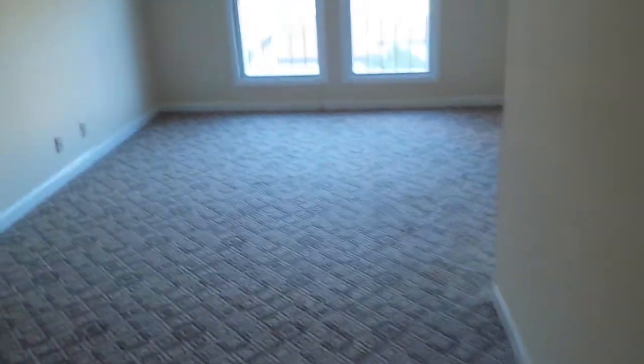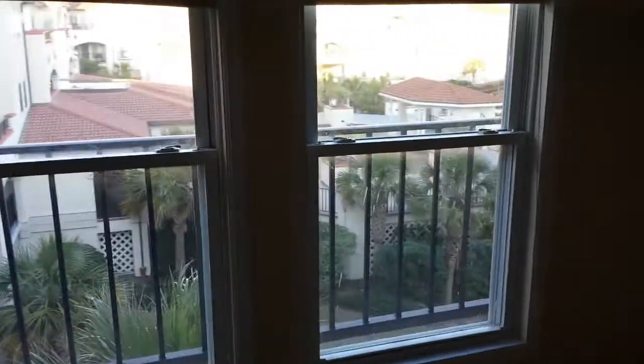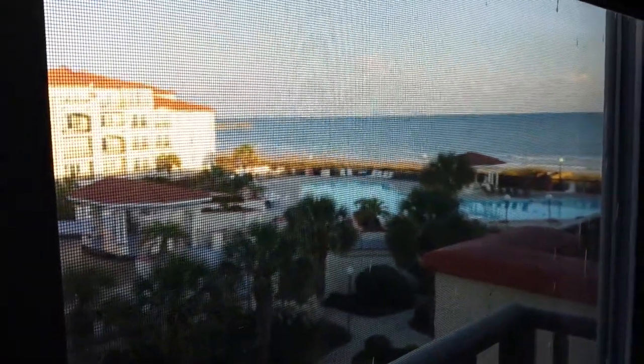That closet could serve as your bedroom closet if you utilize this side as your master bedroom. This is where a stackable washer and dryer would go, and this could be a large master bedroom area. As you can see from your window, you do have views of the ocean from your bedroom window, as well as the pool.